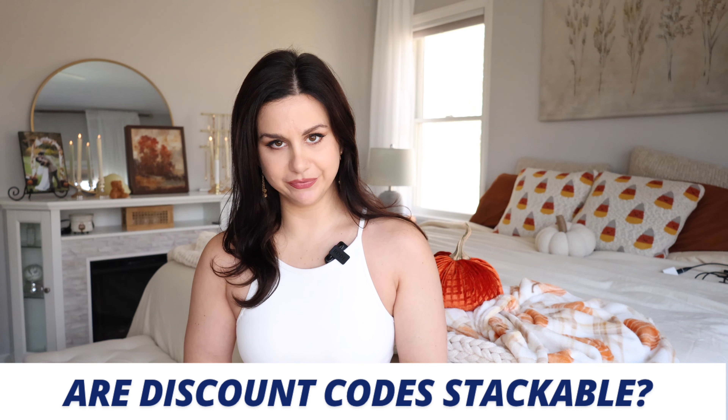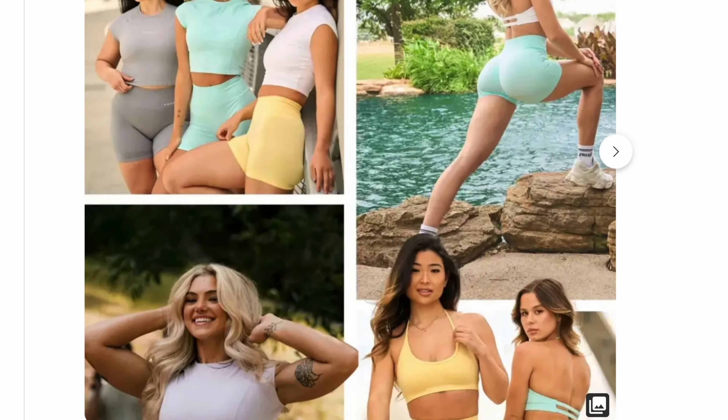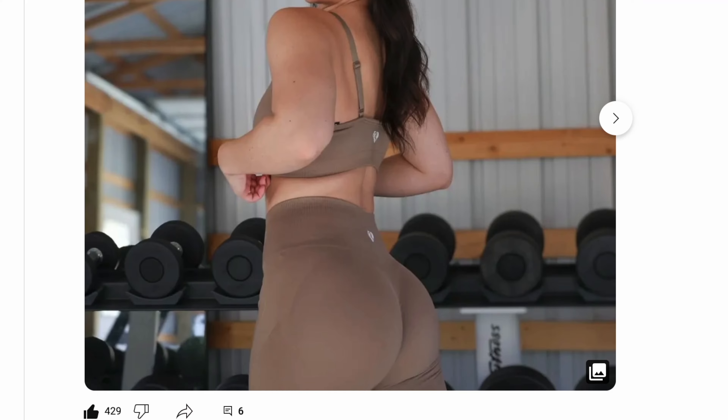Is the discount code stackable? We already went over this — my discount code ASHG is stackable, don't forget that. How long will the sale last? There's no end date yet — we don't know. Just stay posted on my Instagram stories and also stay posted on our YouTube community.